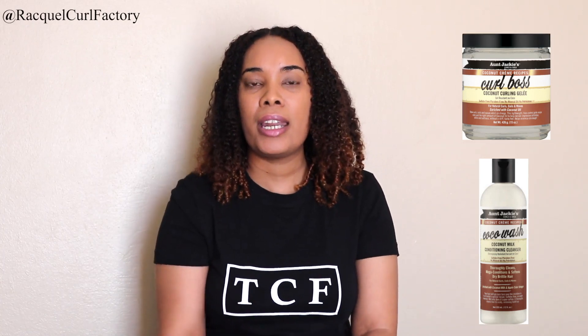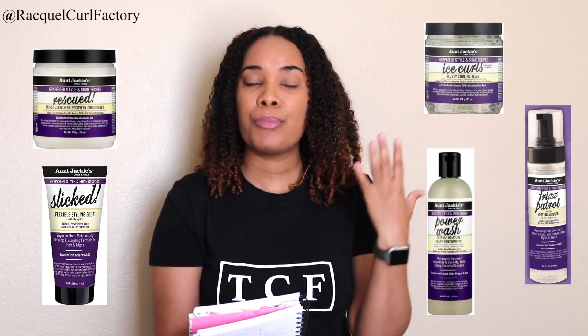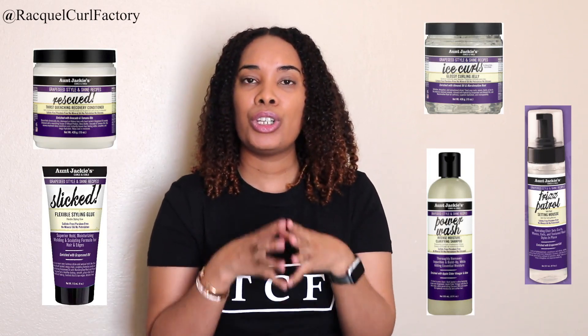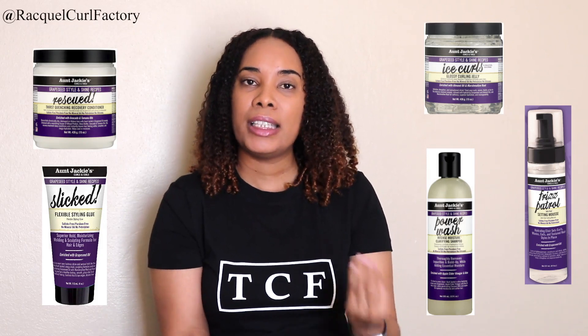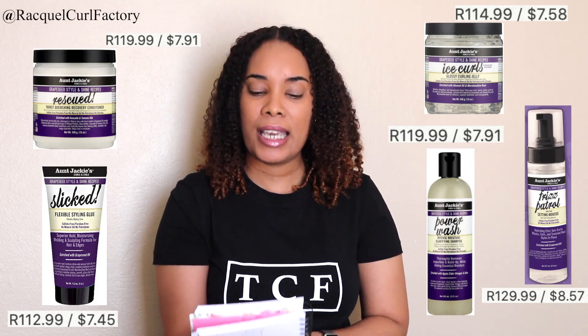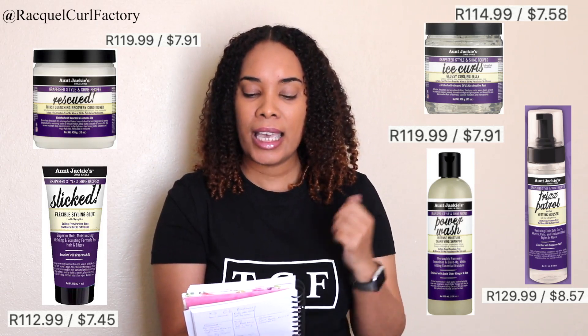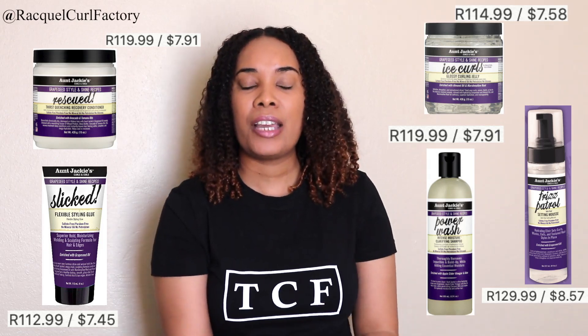I'm going to end this video off with the grapeseed collection, which is personally my favorite line of products from On Jackie's. In the grapeseed collection there are a few products that are curly girl approved: Ice Colds, Rescue, Select, Power Wash, and Frizz Patrol. All of these are curly girl approved. I will put all the prices in the description below, but quickly: Ice Colds is 114 Rand 99, Rescue 119 Rand 99, Select 112 Rand 99, Power Wash 119 Rand 99, and Frizz Patrol 129 Rand 99.